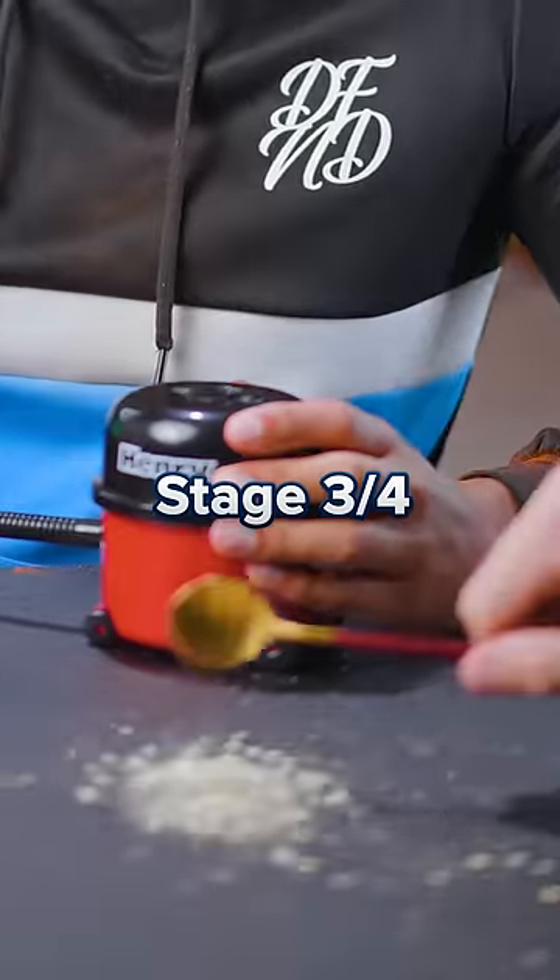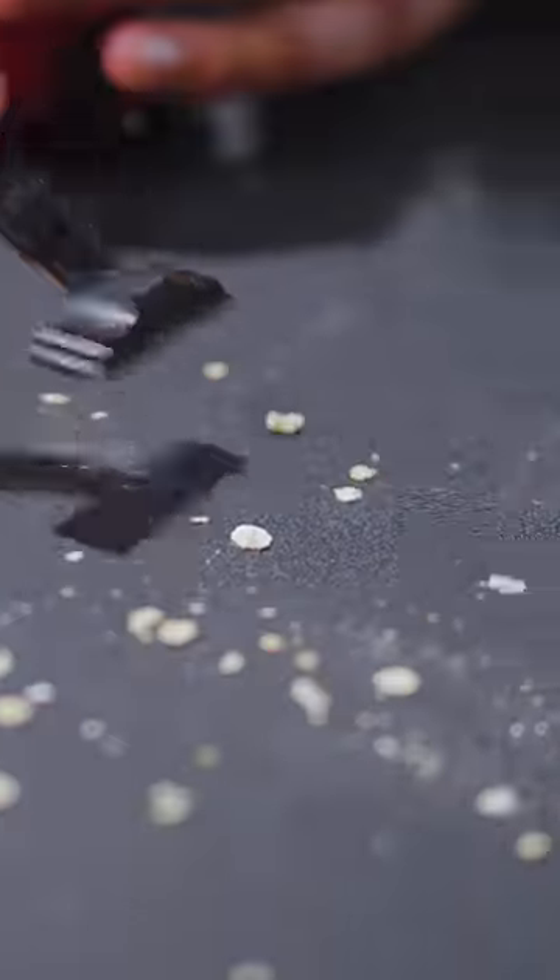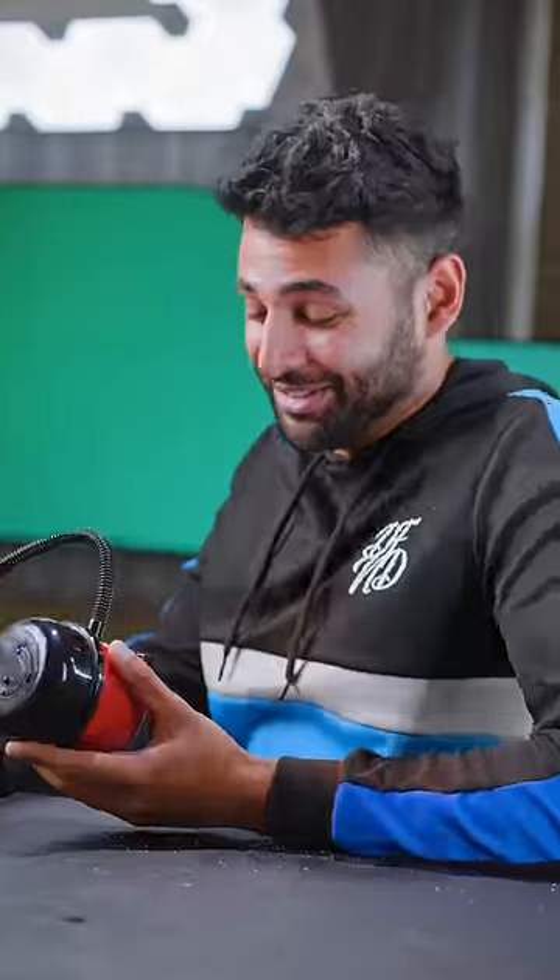Time for the next level — oats. It can do that as well. No way. I'm well impressed. What can't it do?